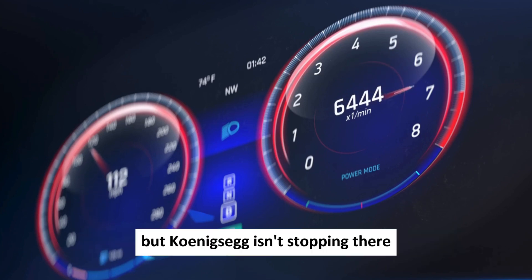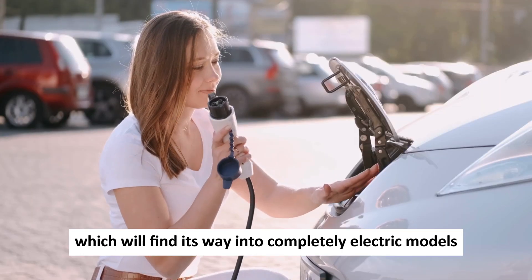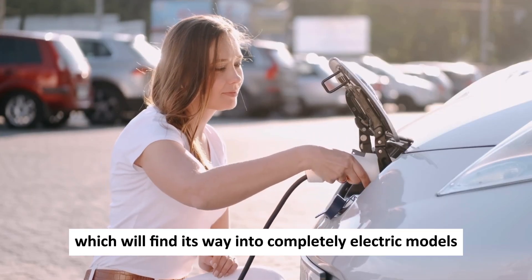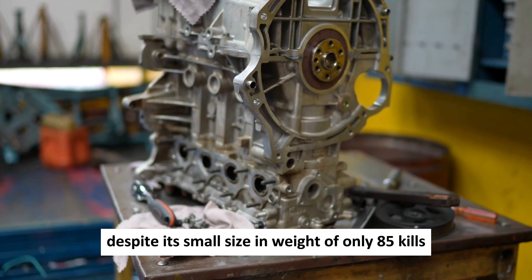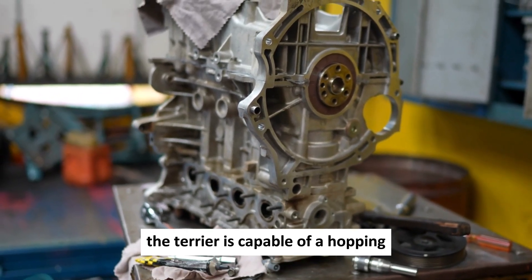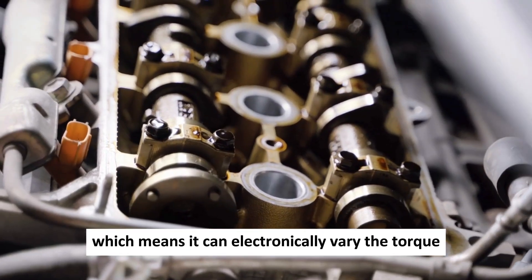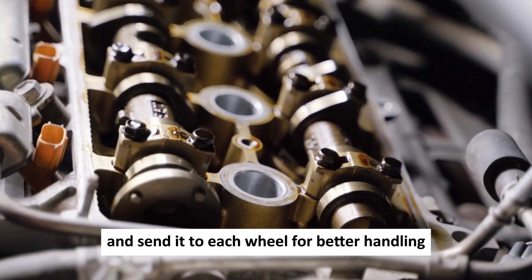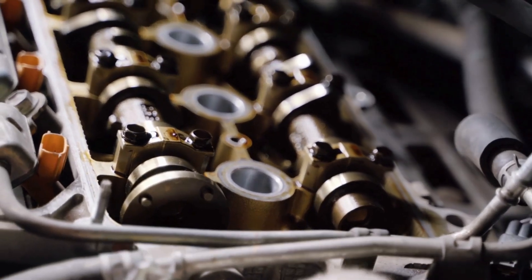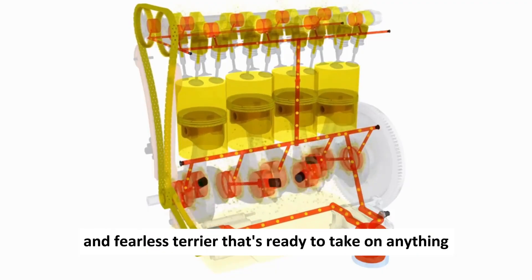But Koenigsegg isn't stopping there. Along with the Quark, they've also announced the Terrier, which will find its way into completely electric models. Despite its small size and weight of only 85 kilos, the Terrier is capable of a whopping 660 brake horsepower. And it's a torque vectoring unit, which means it can electronically vary the torque and send it to each wheel for better handling — like a tiny, energetic, and fearless terrier that's ready to take on anything.